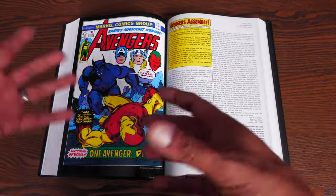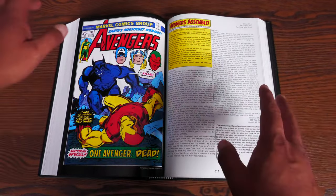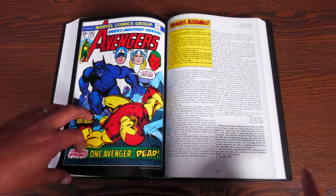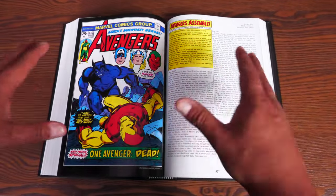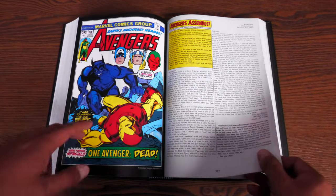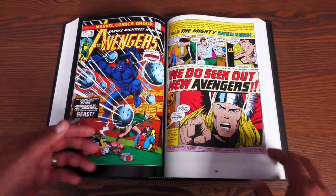It doesn't really get talked about until these issues right before issue 136. A big wedding happens, so some of the Avengers are scattered about and they need to start over anew. You can find out by reading Giant Size 4. And how they start over anew? That's where the Beast comes in. Issue 136 of Avengers is just a reprint of Amazing Adventures number 12, which was part of the Beast transforming or mutating into the Blue Furry Beast.